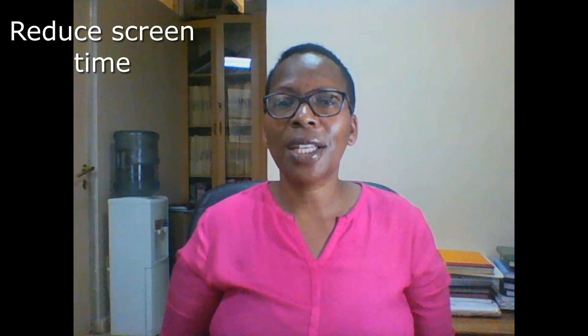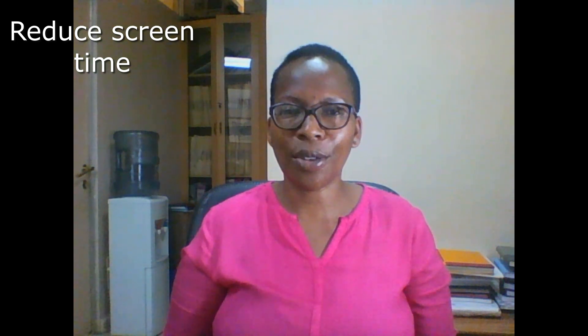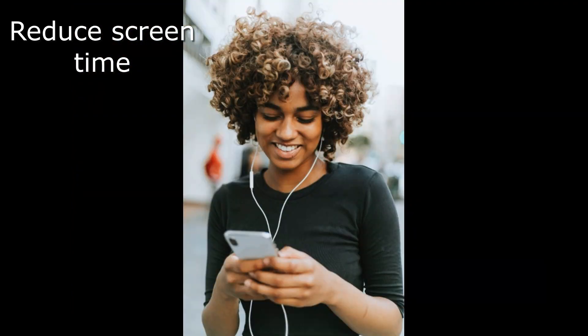Adults spend as much as 11 hours on screens each day, which is a lot. You can cut this back by first taking stock of your screen time and slowly setting small, achievable goals — for example, cutting the number of alerts, alarms, and vibrations that draw you to your phone. Another way is to use blue light filters, which are available for smartphones, tablets, and computer screens.